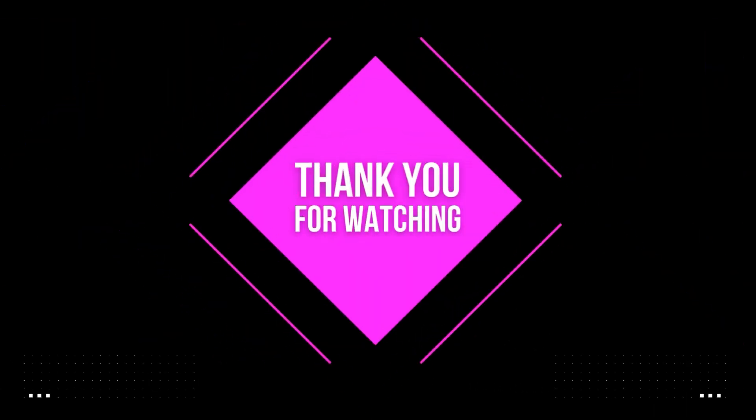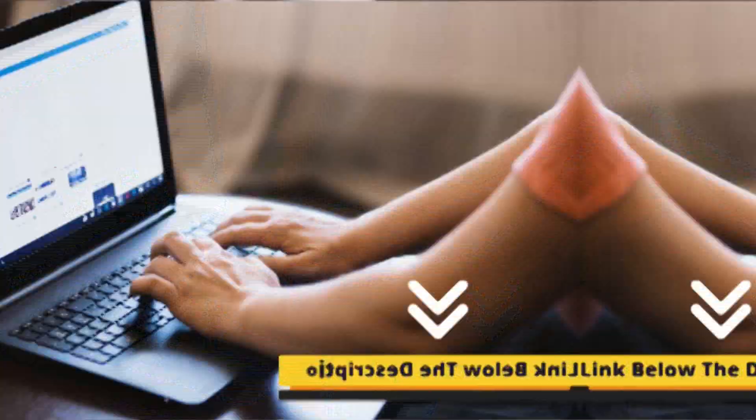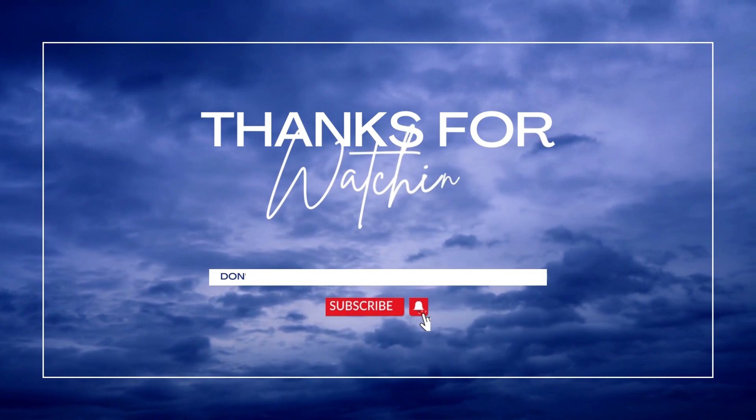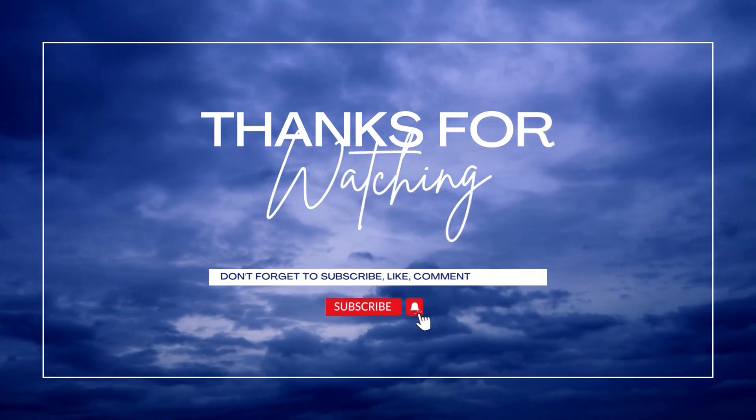Thanks for watching the video. For more information and details, please visit the links in the description of the video. Don't forget to like the video and subscribe to our channel. I will see you guys in the next video. Till then, goodbye.